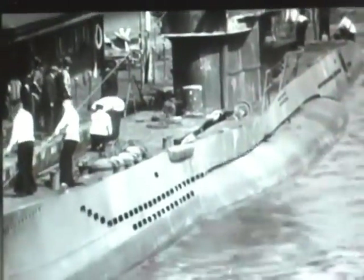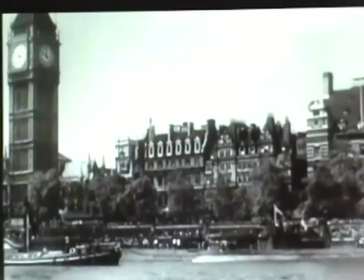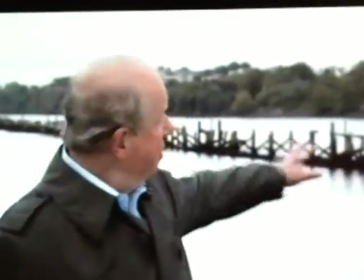But the ultimate fate of the U-boats lay not on the River Thames, but across the Irish Sea. This is what remains of a wharf built by the Americans at Lissahalley in the port of Londonderry in Northern Ireland. In 1945, people passing here would have seen an extraordinary sight: scores of U-boats tied up alongside this jetty. Derry had been a vital port during the Battle of the Atlantic, and the formal surrender of the U-boat fleet had taken place here.